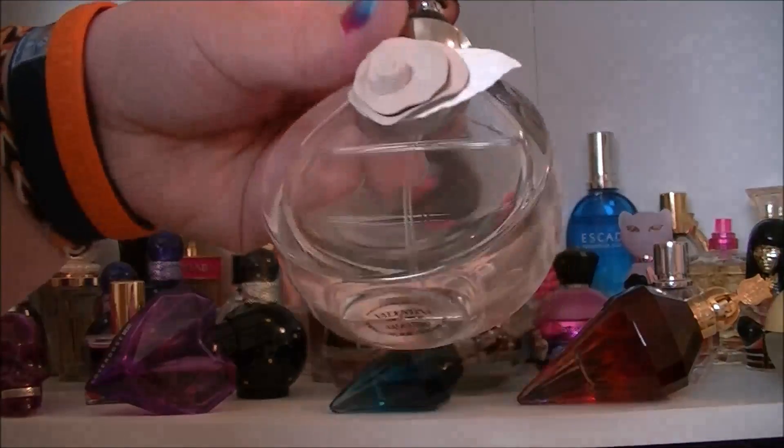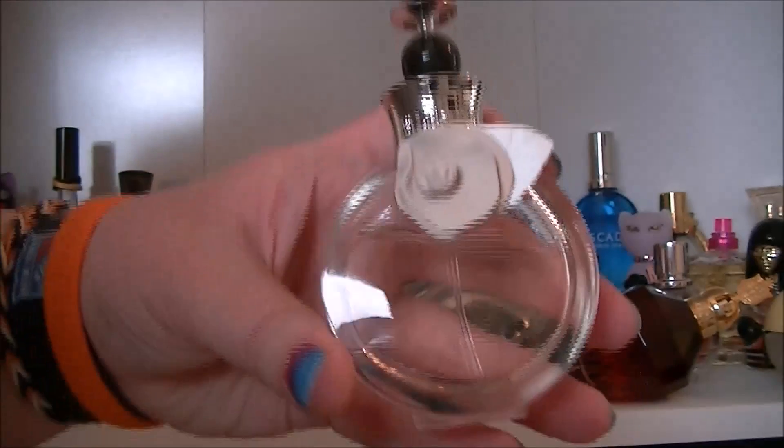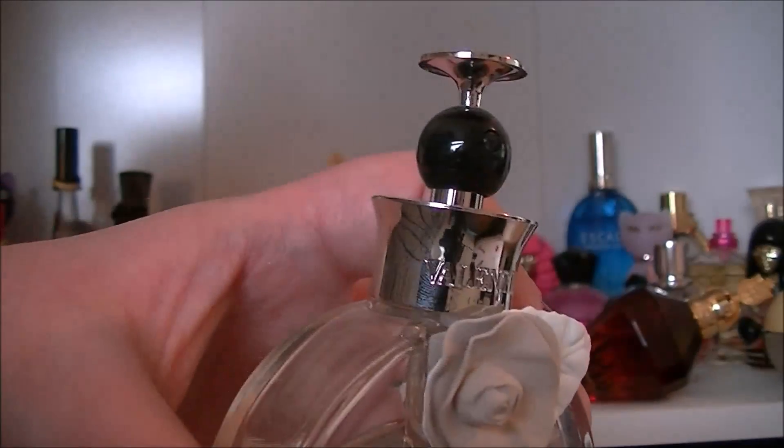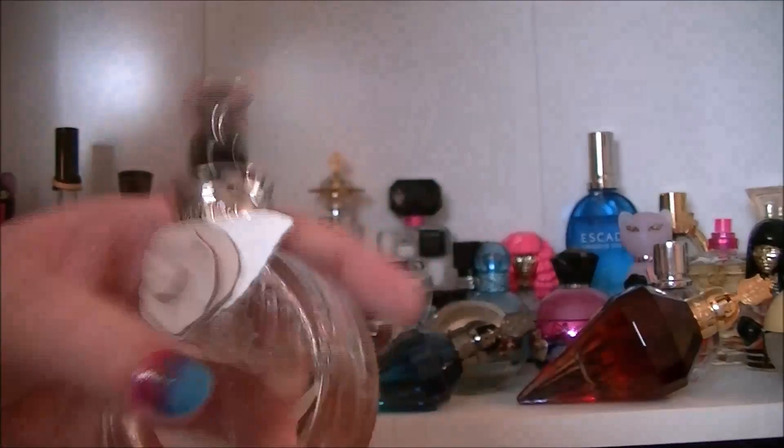I have this one which is Valentina by Valentino. Again another expensive one — not one I usually use that often because it is quite expensive but just look at how pretty the bottle is, it's just divine. And it smells — oh my word — it smells out of this world.